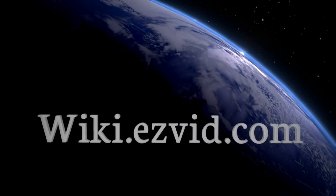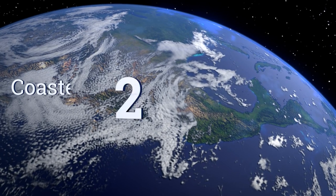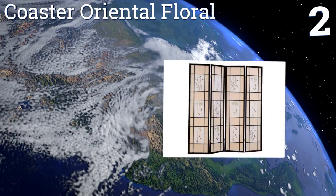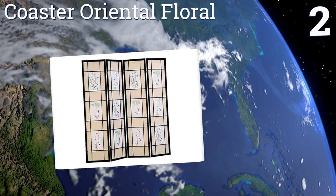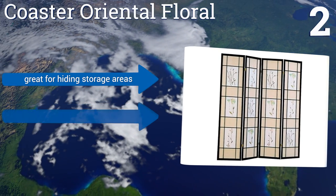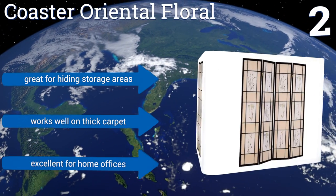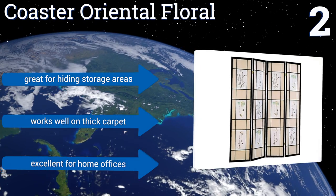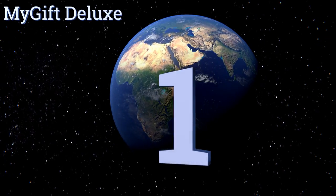At number two, the Coaster Oriental Floral features a distinguished black frame that sets off the synthetic paper insert beautifully. The fabric blocks out almost all light, making this an ideal solution for adding privacy or simply dealing with the pesky sun on a long summer day. It's great for hiding storage areas, works well on thick carpet, and is excellent for home offices.